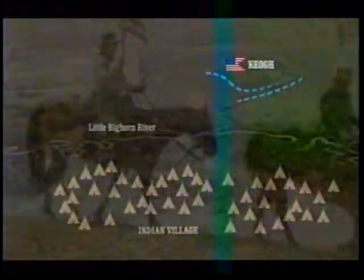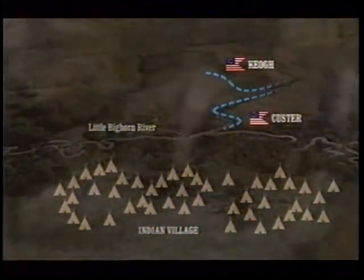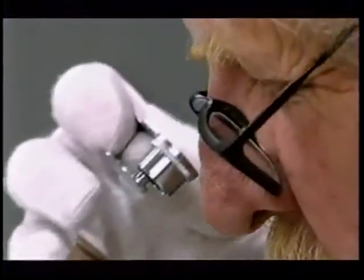Now, after weeks in the same Indian camp, the right wing with Captain Miles Keogh was deployed on higher ground. It's here that all the detective work comes together and starts to reveal what happened to the 7th Cavalry at the Battle of the Little Bighorn.